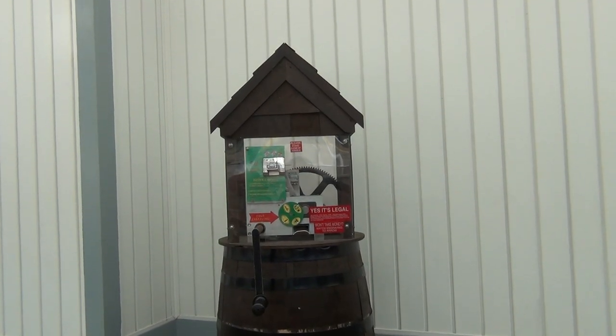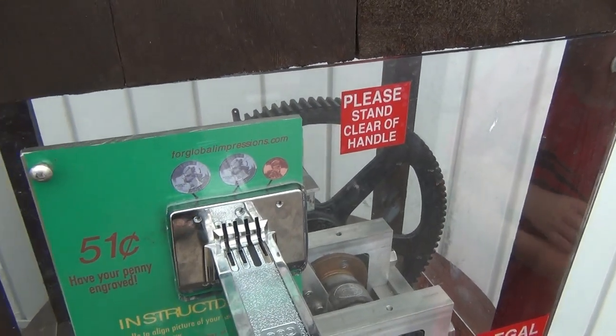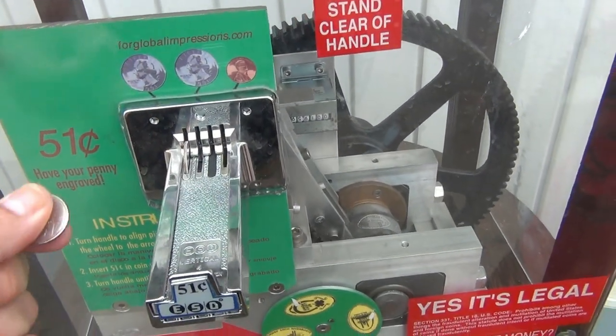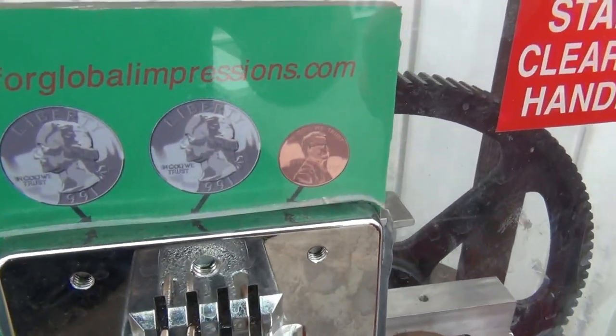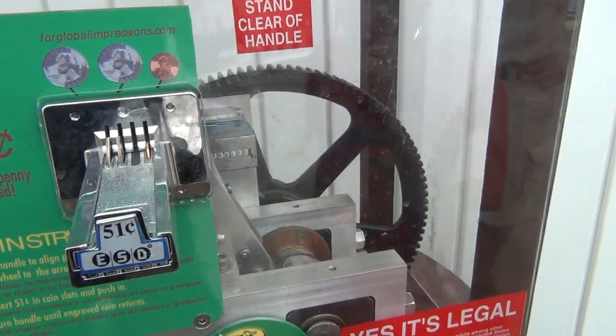Okay, there's the penny machine — let's go give it a shot, let's see what kind of pennies we get out of that. Okay, so we're having our penny engraved here. Stick it in — 51 cents — and you get your penny. They take your quarters and you get the penny.